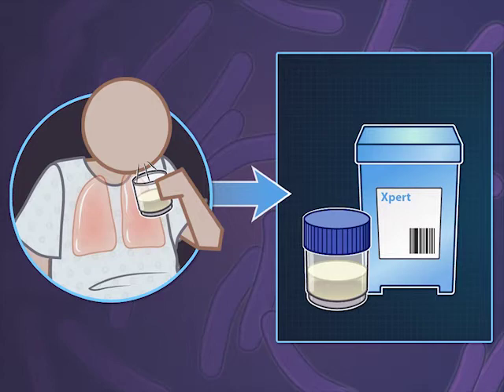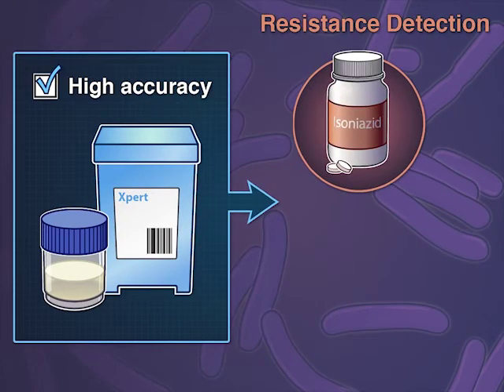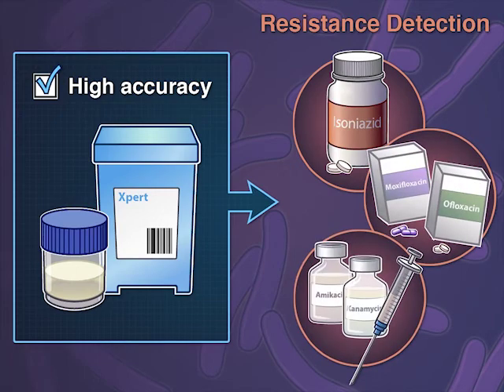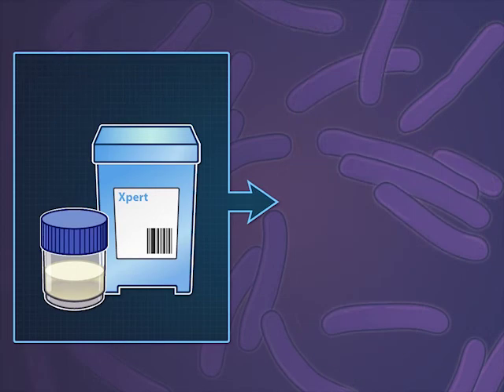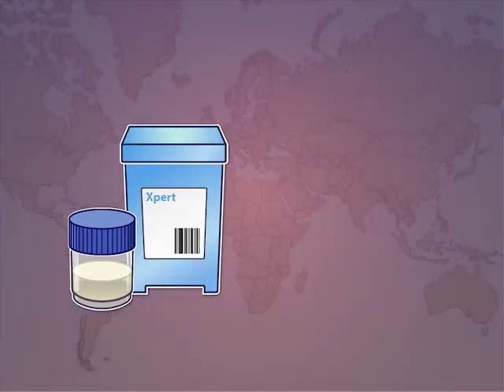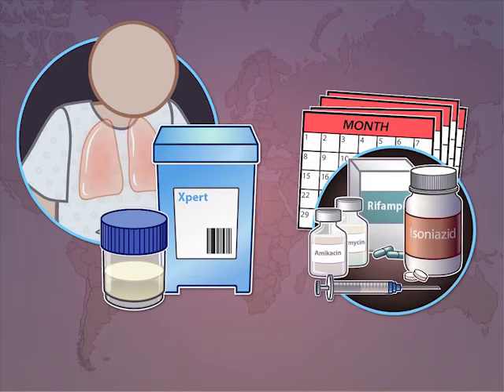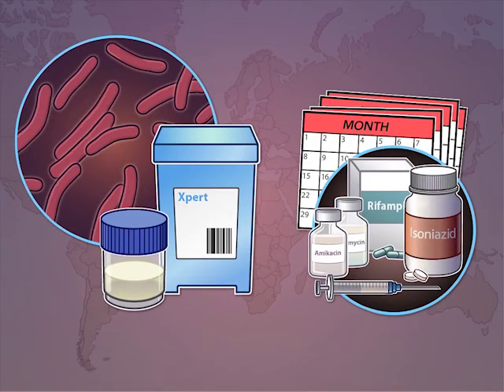The authors conclude that the investigational assay identified most TB strains resistant to isoniazid, fluoroquinolones, and aminoglycosides. This new rapid assay, yielding results in just over two hours, holds promise globally as a point-of-care test to guide more effective diagnosis and treatment of patients with antibiotic-resistant tuberculosis.